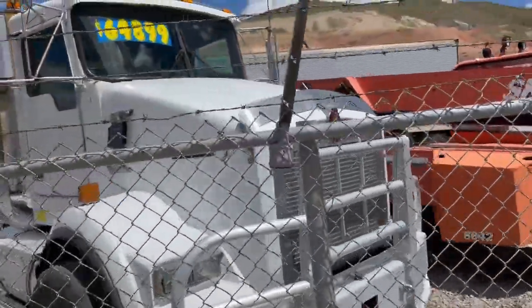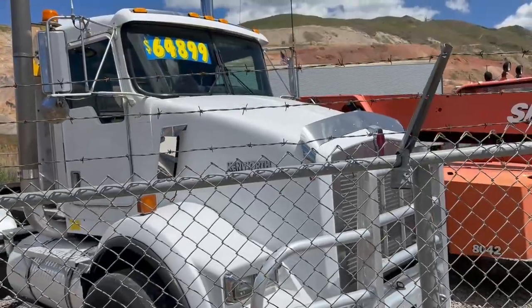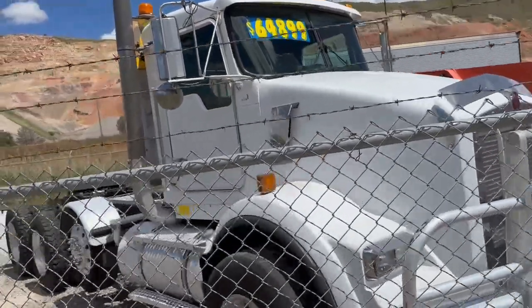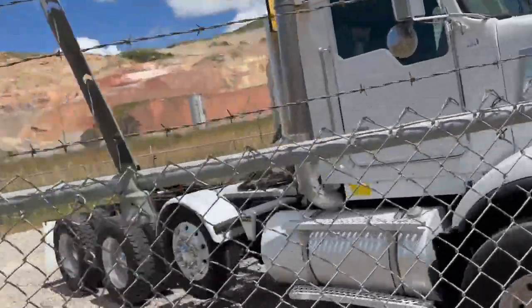Really nice T-800, heavy spec — perfect truck with a lift axle and a wet kit, set up for a trailer or a side dump.